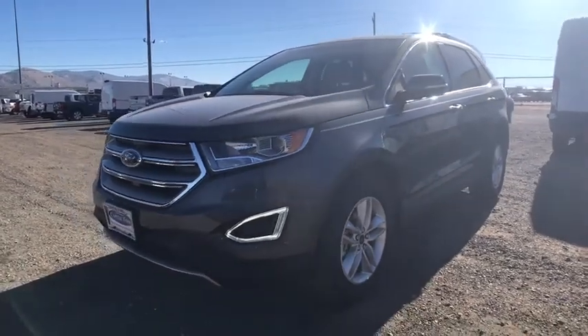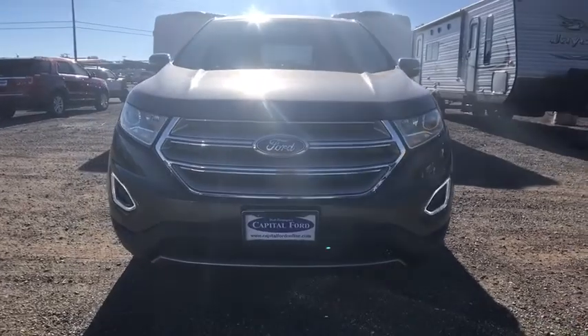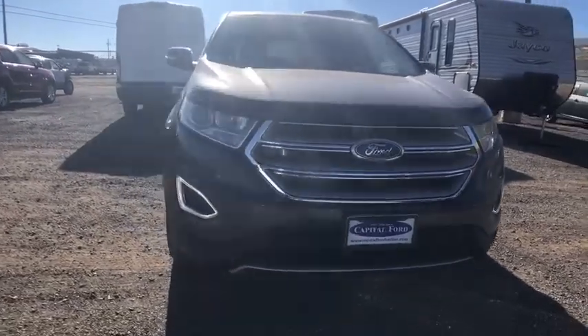The 2018 Ford Edge thrills with more power and MPG. Either way, you're in for an exhilarating experience with Ford Edge.